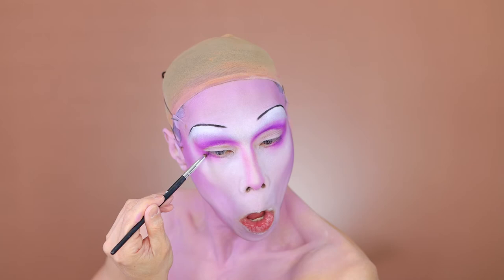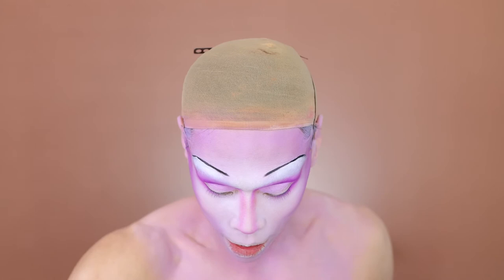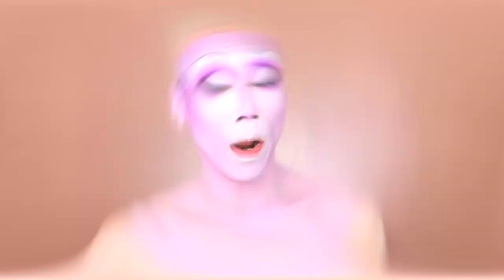I'm just deepening up the outer corner with the purple as well, then cutting the crease with the remaining bits of cream. Setting that with Sugarpill Taco just to brighten it up a bit. Liner is on and I've put in my nostrils as well — wouldn't be a Wondersnatch look without the nostrils painted in.